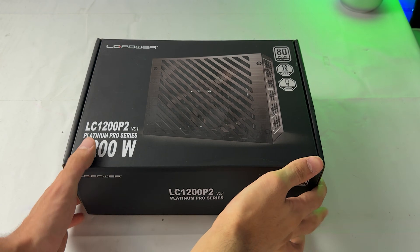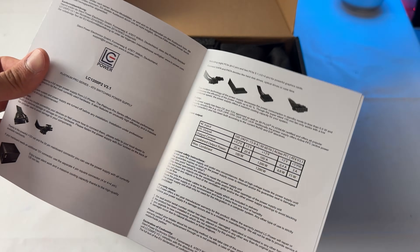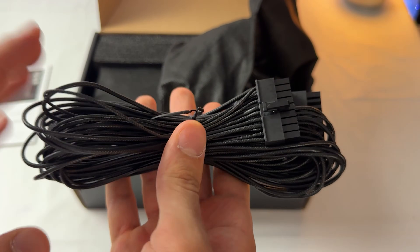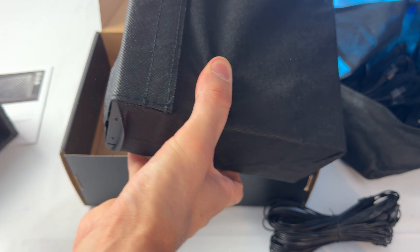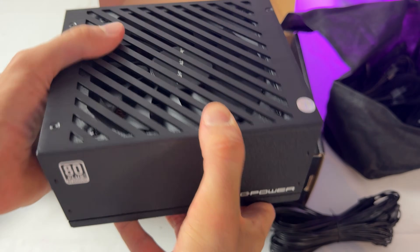This one is the LC Power LC 1200 P2 V3.1, and it is a 1200-watt 80 Plus Platinum PSU, which costs just $170 on Amazon, and if you buy it on other websites you're going to pay $150. The only problem with this unit specifically is I find it is very well-priced only in Europe. So if you're from Europe, this is probably the best PSU you can buy.